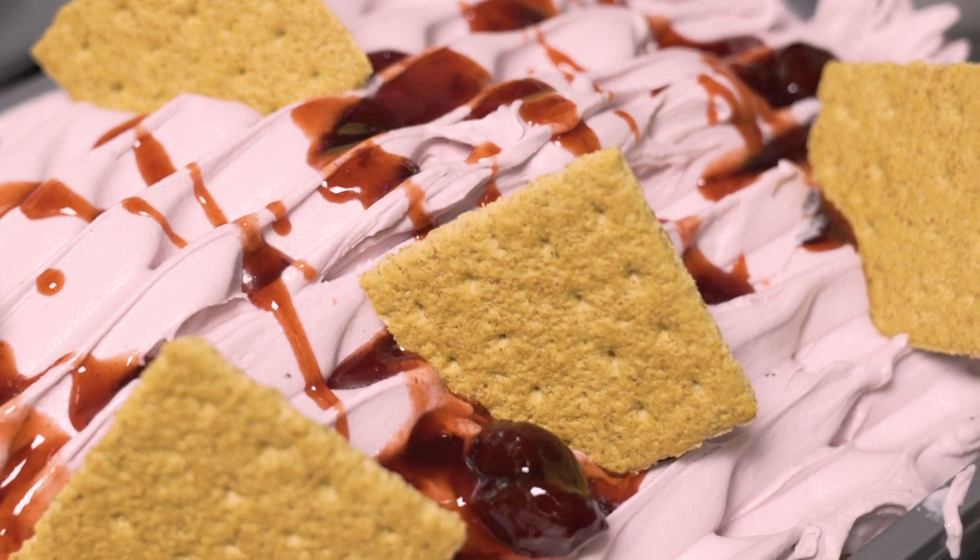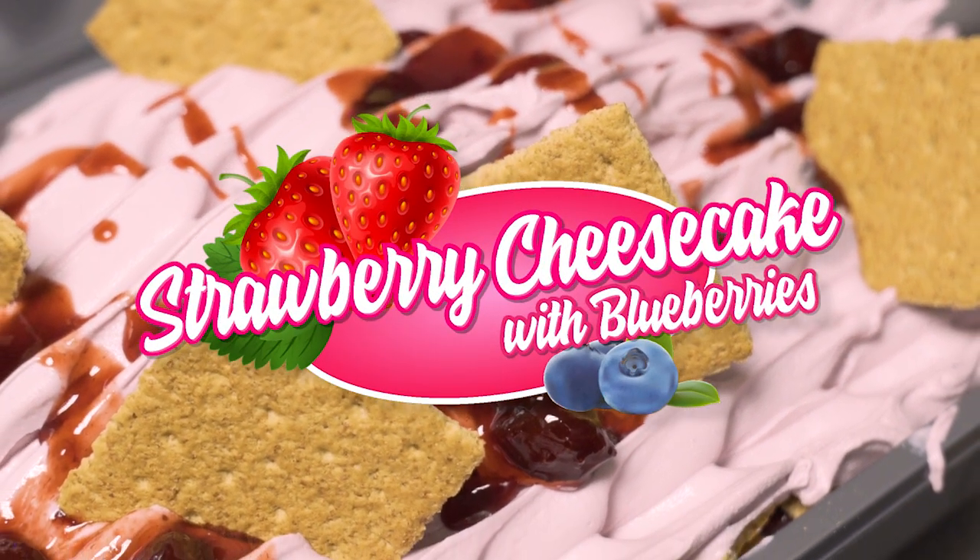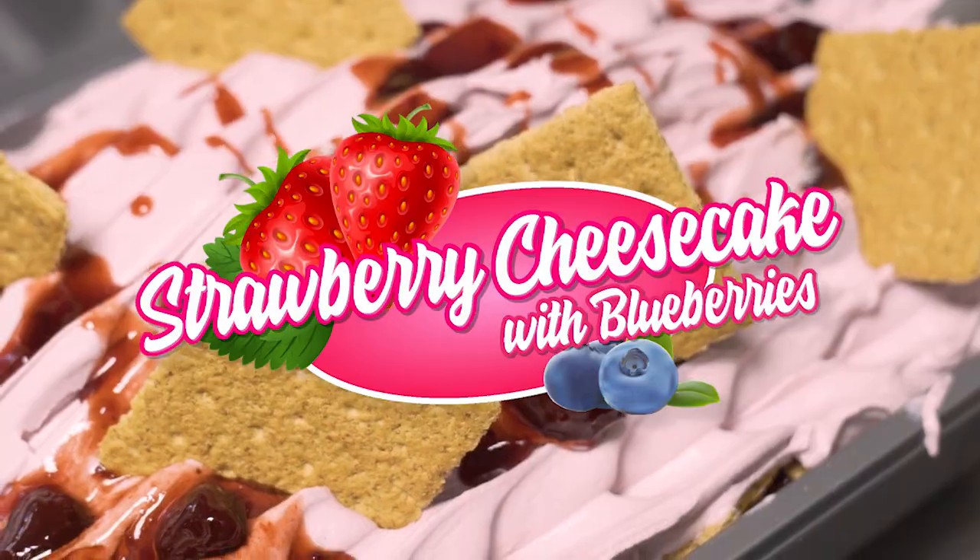For the month of July, we're going to be featuring strawberry cheesecake with blueberries. Come to San Manuel Casino and try all our different flavors of ice cream.